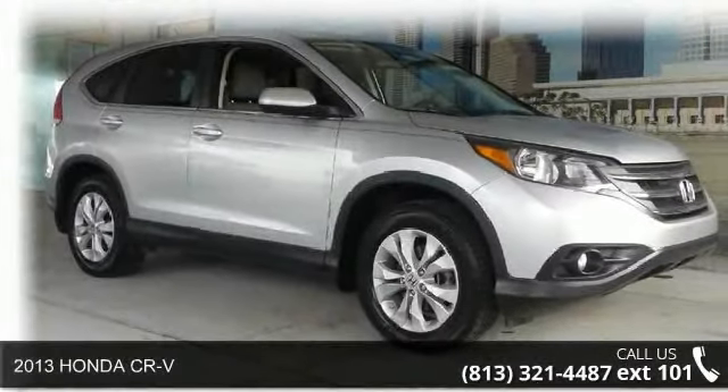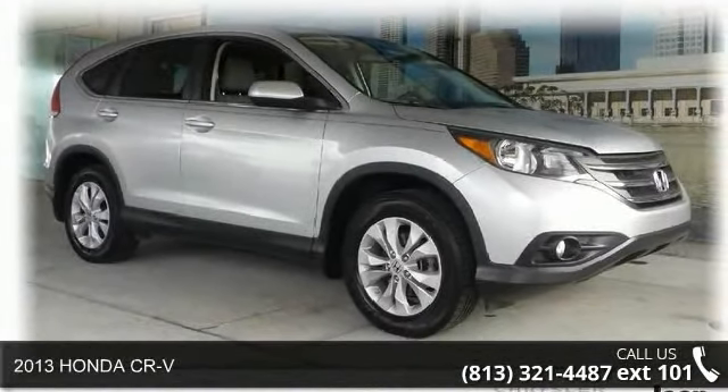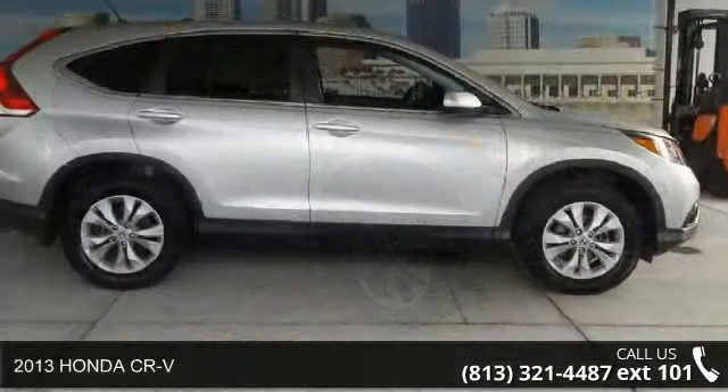Step into the 2013 Honda CR-V. This may be the set of wheels you've been looking for.